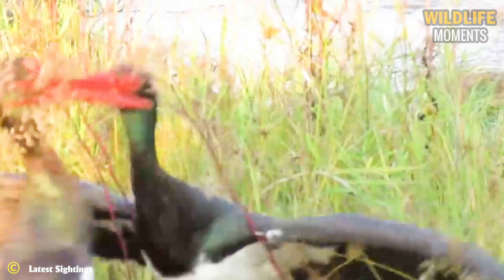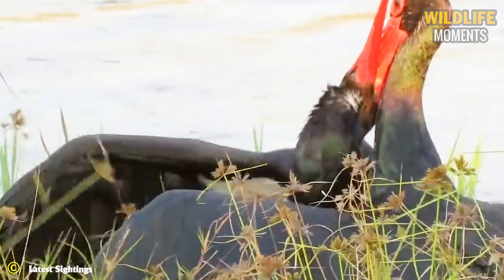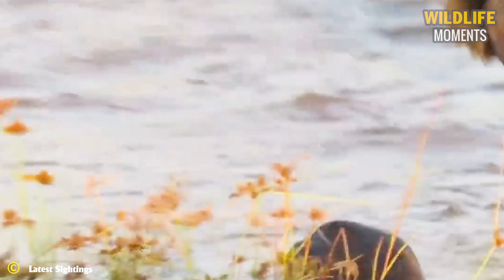Black storks may seem pretty intimidating to other birds with those large beaks, and quite rightly too. These two storks got into a squabble and made full use of their weapons to go after one another's throat — probably a territorial thing. Luckily both birds survived and went on about their separate ways.